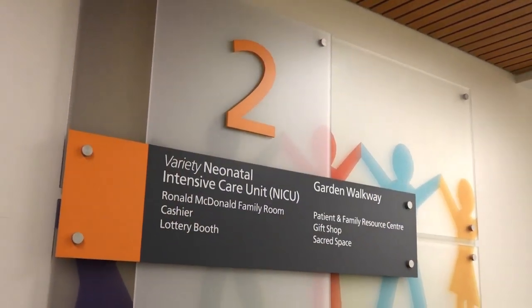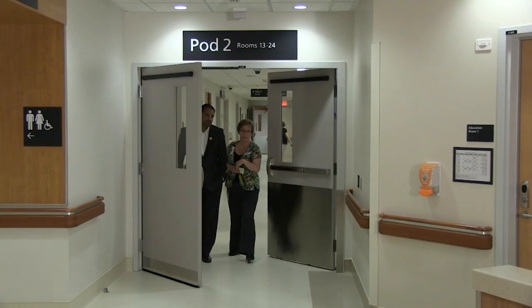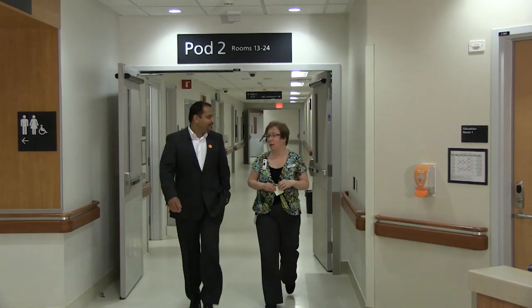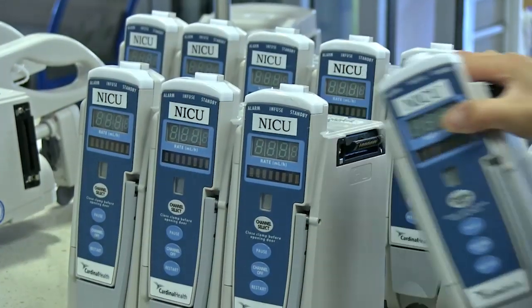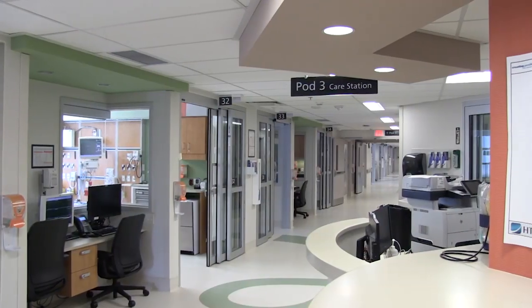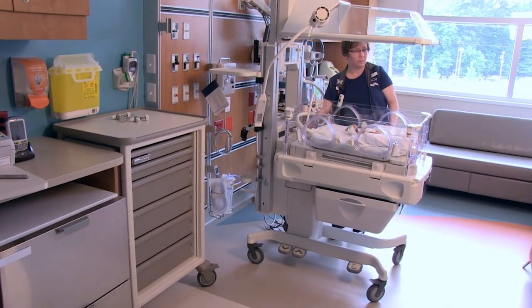When it comes to caring for families with babies and children, the completion of the tower brings Surrey Memorial Hospital to a new level as a pediatric and neonatal center of excellence. Our expanded neonatal intensive care unit is double in capacity with 48 beds. The really exciting thing about the new space is that every baby can have their own room.